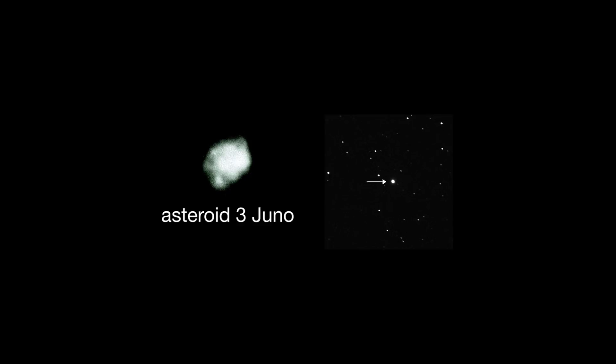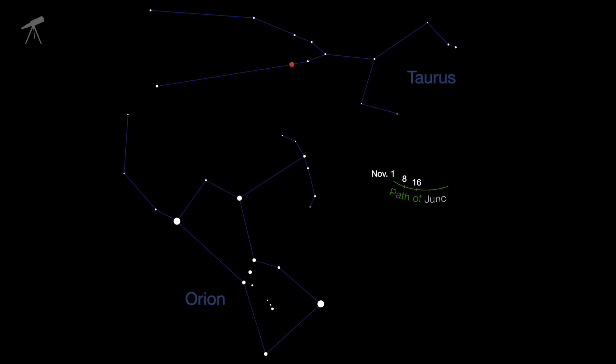Asteroid 3 Juno, the third asteroid ever discovered, but only the 11th brightest, is visible in telescopes this month, shining at magnitude 7.5.